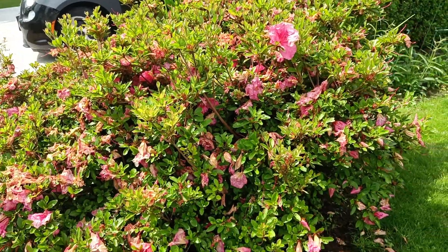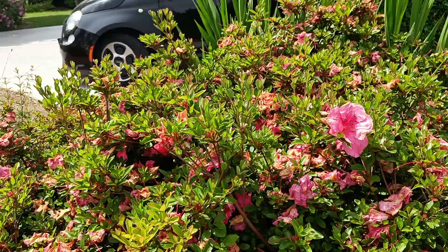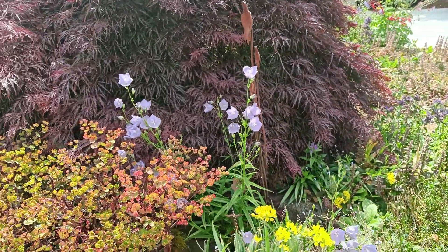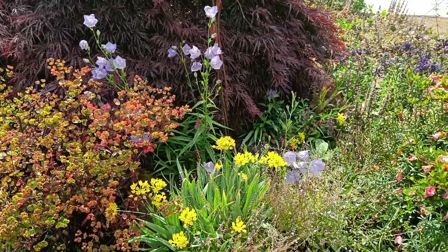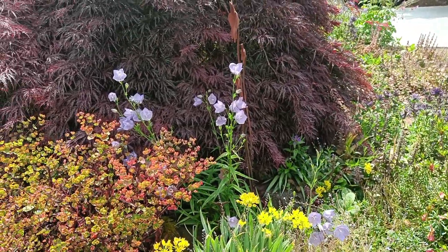The rhododendrons have just finished blooming — there's one single one here. So it's a small patch but a very colorful patch, contrasting with this green lawn.